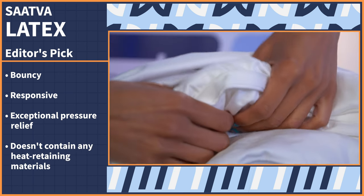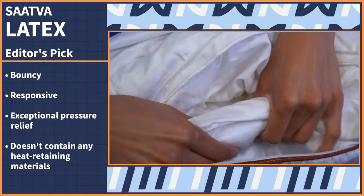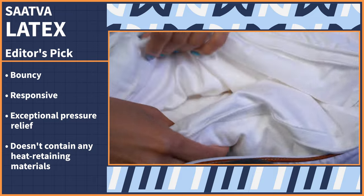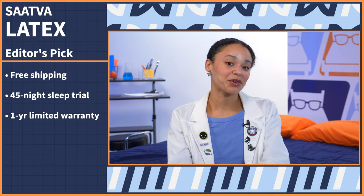So if you experience upper back or neck pain, you should really enjoy this option. Plus, this pillow doesn't contain any heat-retaining materials, so if you tend to sleep hot, you'll stay cool and comfortable. This pillow comes with free shipping, a 45-night sleep trial period, and a one-year limited warranty.